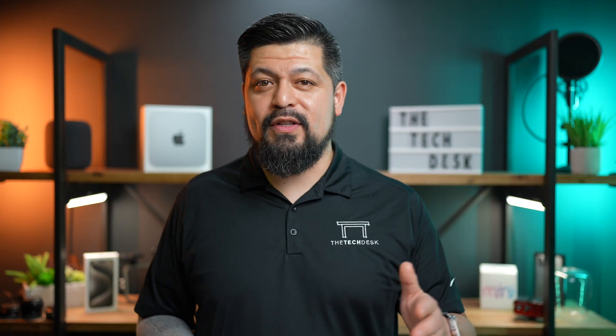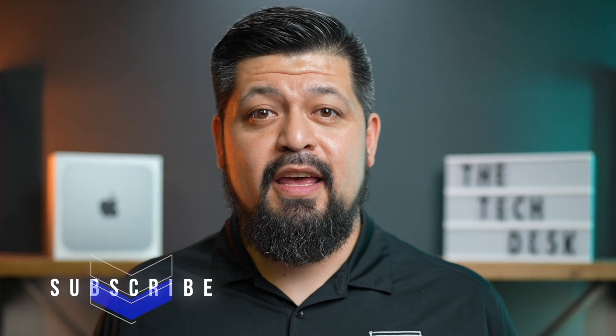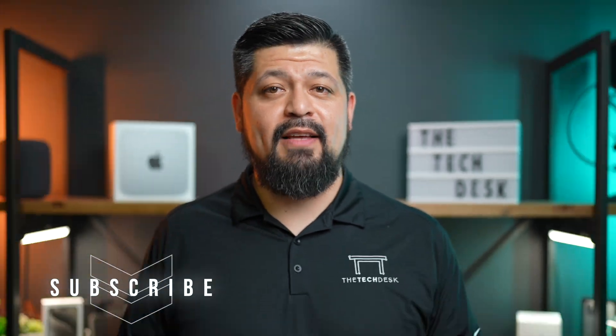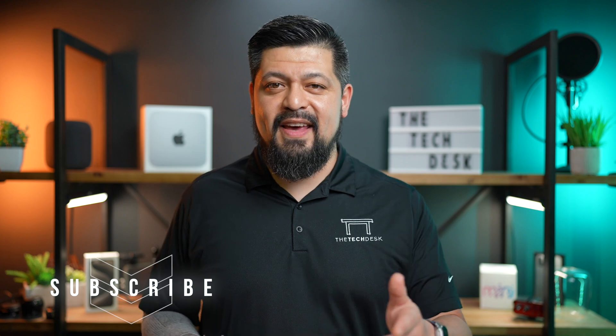So that's a wrap on what's new in iOS 17.3. I'm curious to hear your thoughts on these updates — drop your comment below and share how you're finding iOS 17 in general. If you enjoyed the rundown, don't forget to hit subscribe to help me reach my first thousand subscribers. I'll see you in the next video.